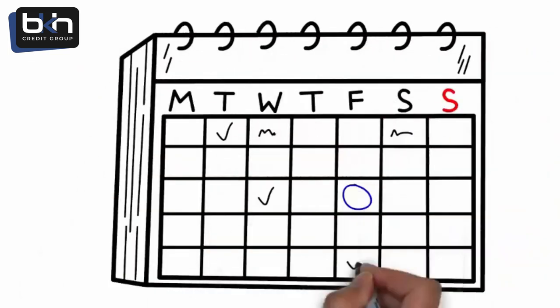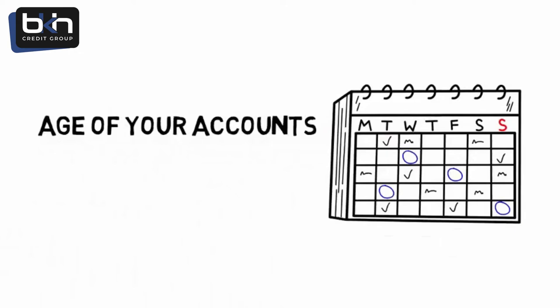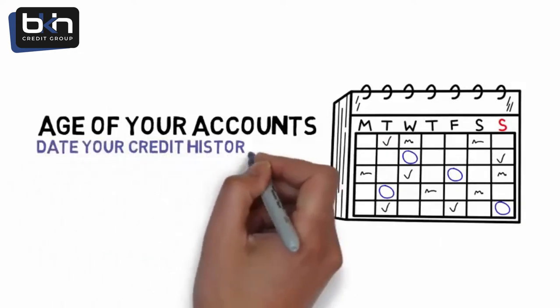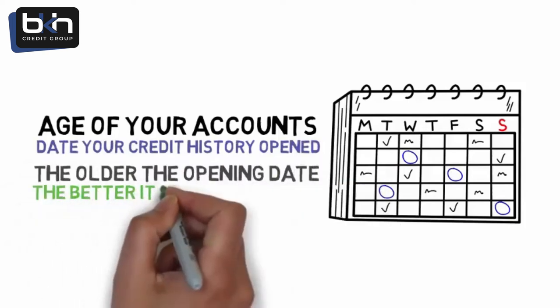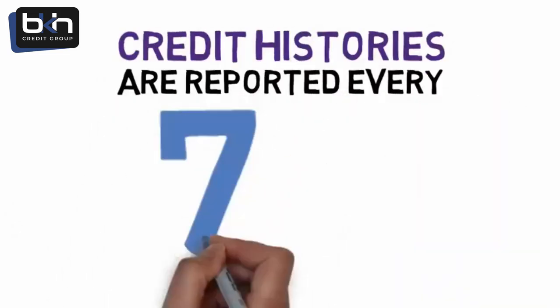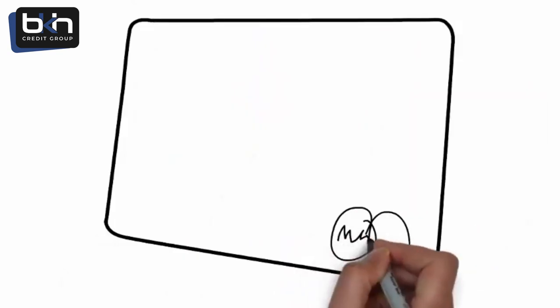Length of account credit histories makes up 15% of your total score. This is the age of your accounts. The value used in calculating your score is the date your credit history on this account was opened — the older the credit file opening date is, the better it is for your credit score. Credit histories are reported every seven years, so keep your accounts open longer if you want better scores.